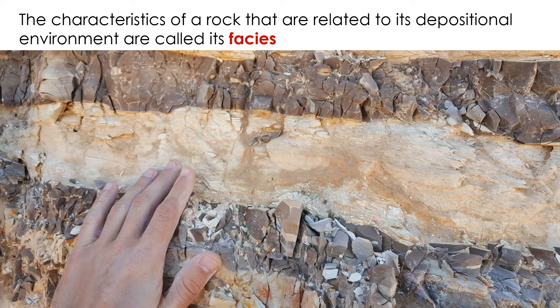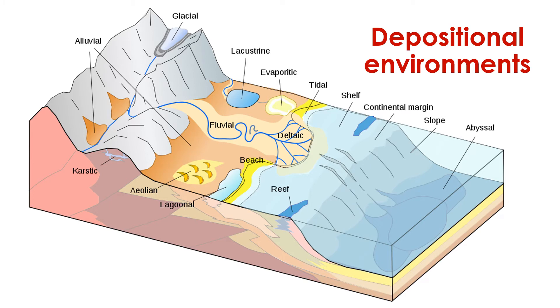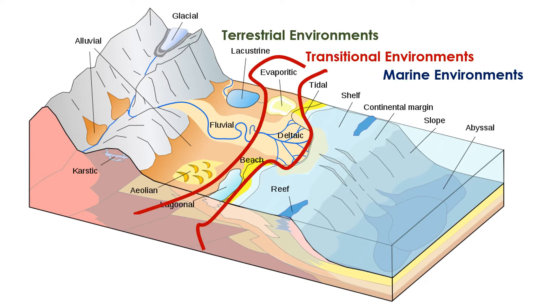The physical, chemical, and biological characteristics of a rock that are related to its depositional environment are called its facies. It takes time to learn the knowledge and skills to look at a rock and determine its depositional environment. Let's explore the range of depositional environments that exist on our planet. We can distinguish between terrestrial environments located on land and marine environments located beneath the ocean. There are also transitional environments that are neither fully terrestrial nor fully marine, but somewhere in between.